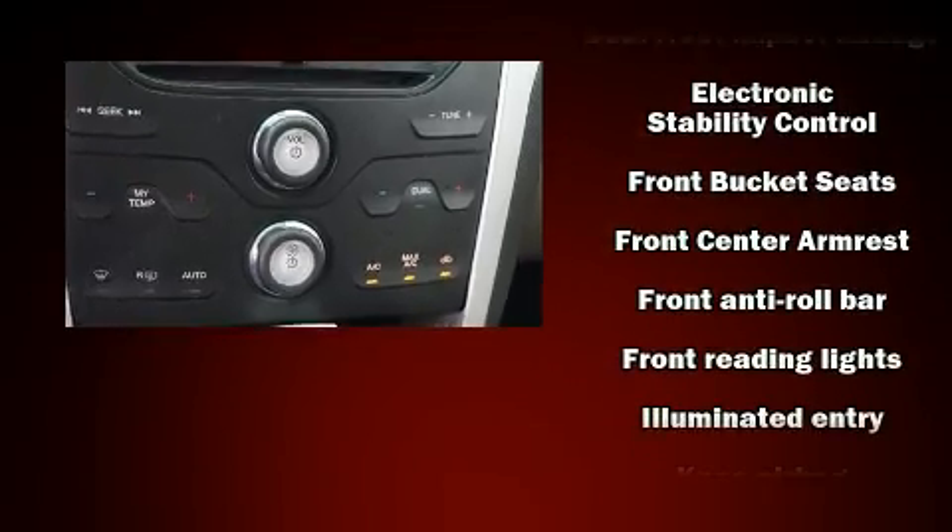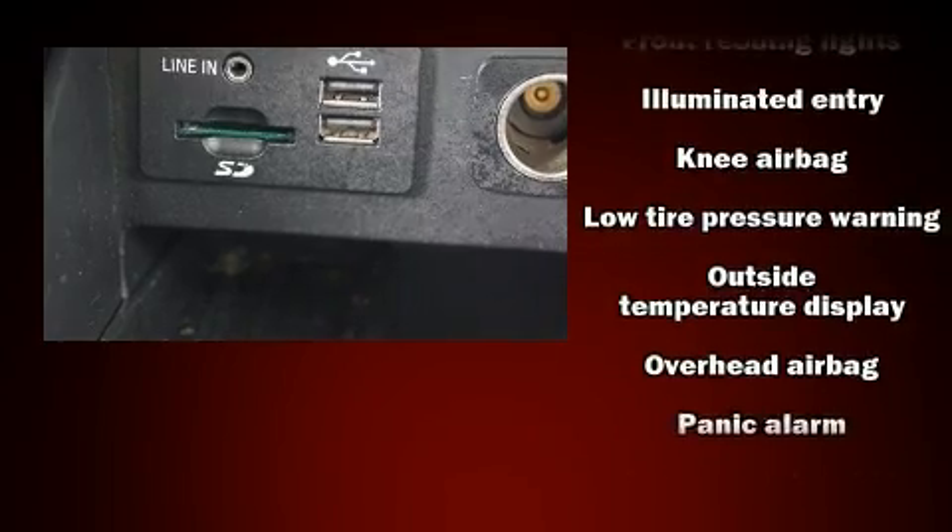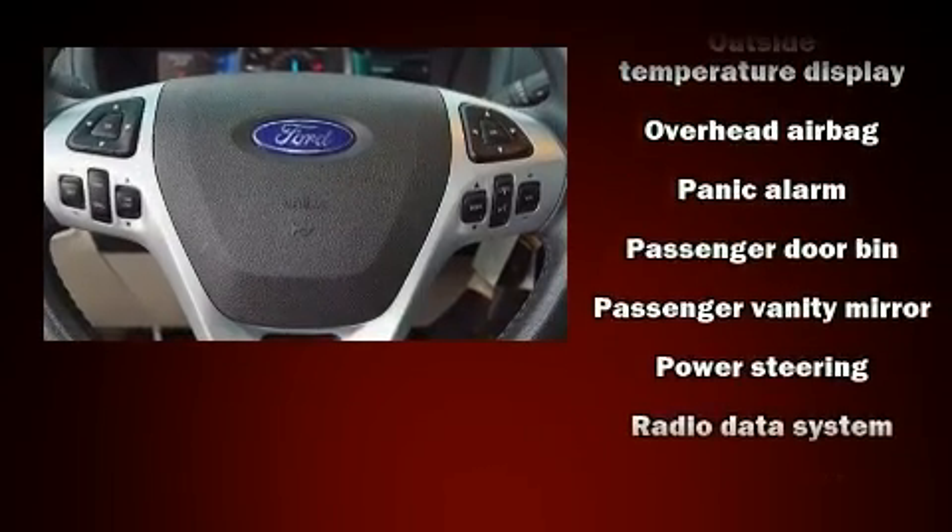All of the following features are included: a tachometer, speed-sensitive wipers, power front seats, remote keyless entry, and cruise control.